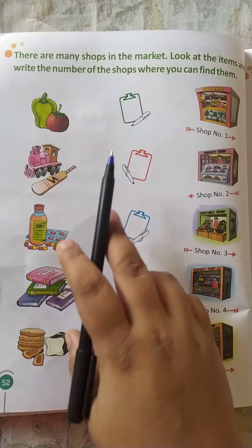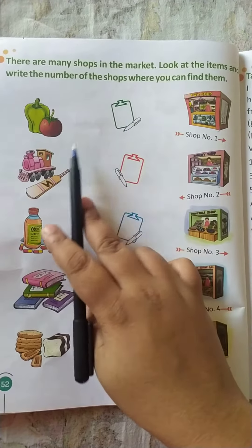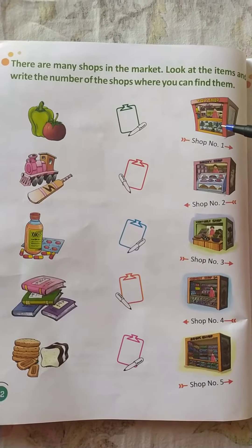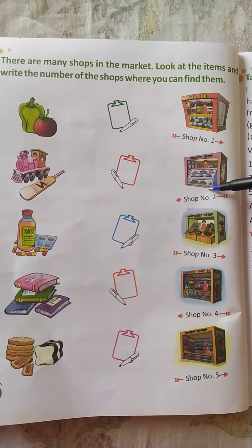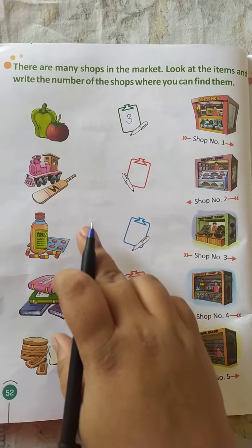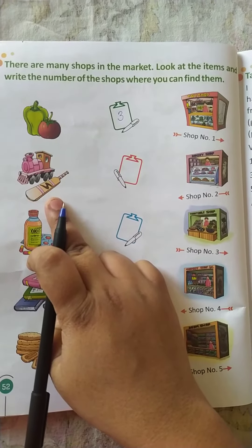Now, what you have to do is write the shop number from where we get these items. Number one — vegetables. Where is the vegetable shop? It is shop number three. So what you will write here? Number three.